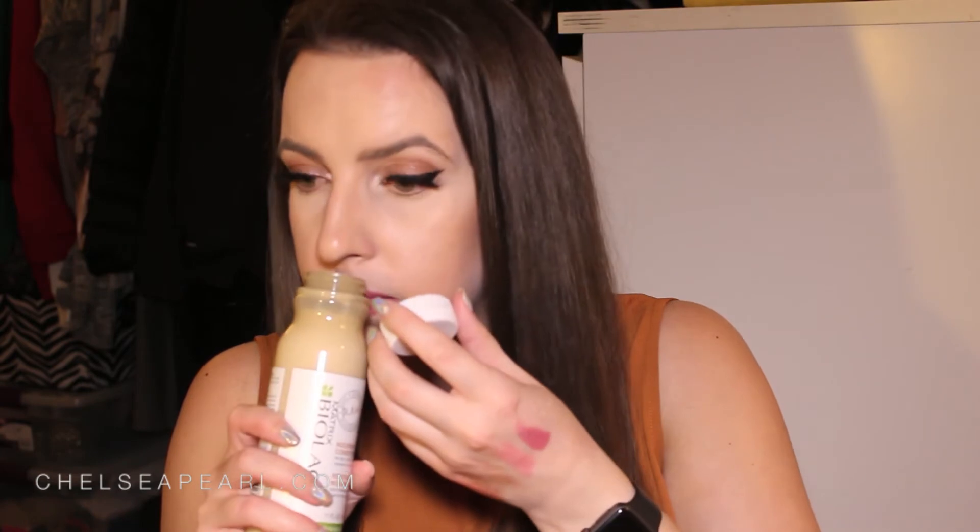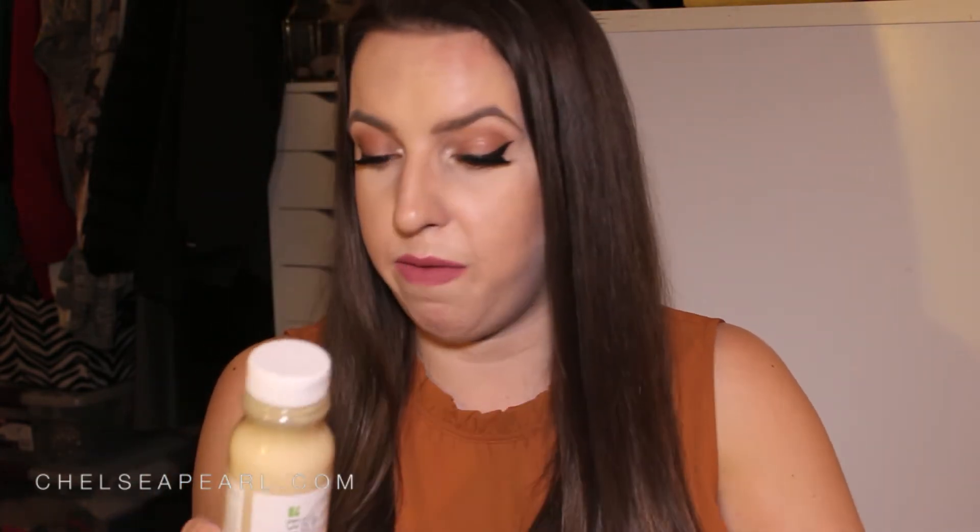First up is the Matrix Biolage R.A.W. — Real Authentic Wholesome — Nourish Conditioner. I'm actually using the corresponding shampoo in my shower right now. It's fortified with coconut oil, kaolin clay, and the shampoo has honey in it. These products are 95% natural, with no silicones and no parabens. The shampoo has really been knocking my socks off — it lathers like a normal shampoo but leaves my hair fluffy, bouncy, and weightless, which is important for my fine but voluminous hair.